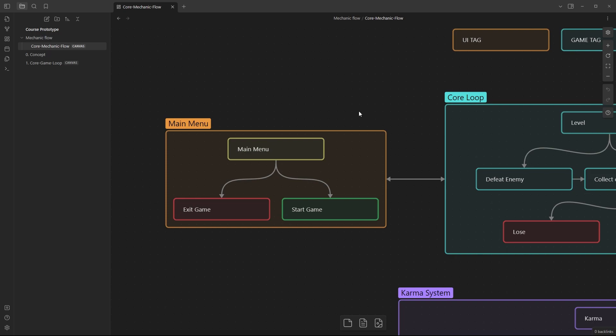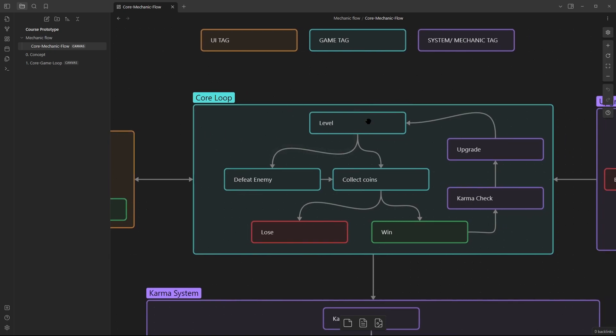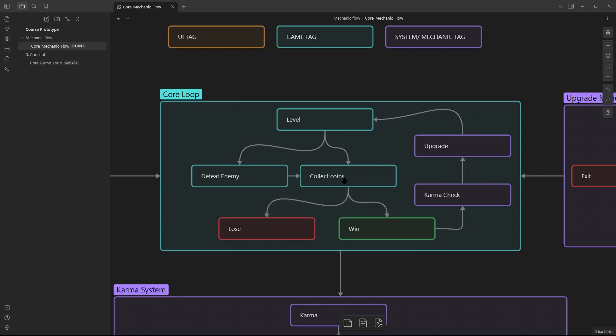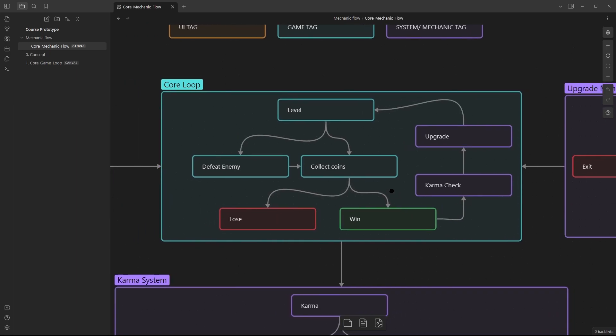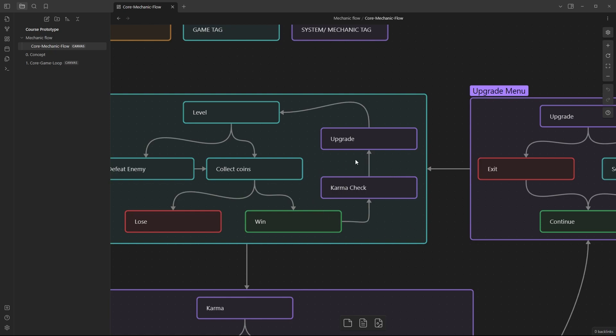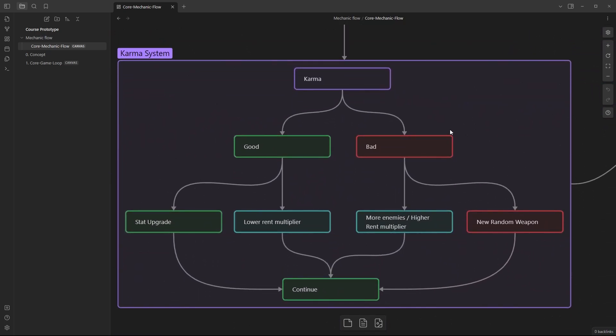Starting on the very left, we get the main menu — primarily UI. For the prototype I just want an exit game button and a start game button. Starting the game leads into the core loop: we start at our level, collect coins peacefully or defeat enemies and collect coins, then that goes into a win or lose depending on a timer at the end of the level. If we lose we restart, and if we win we do a karma check.